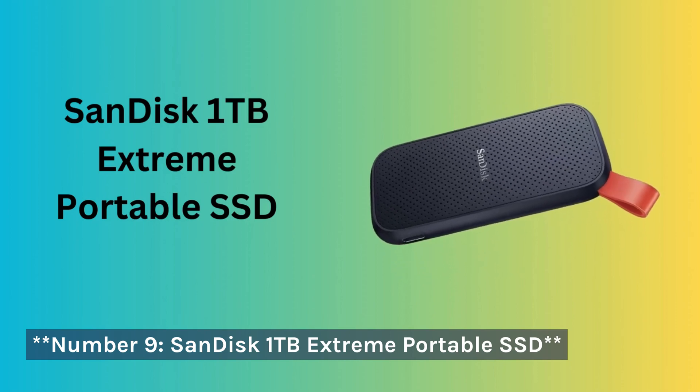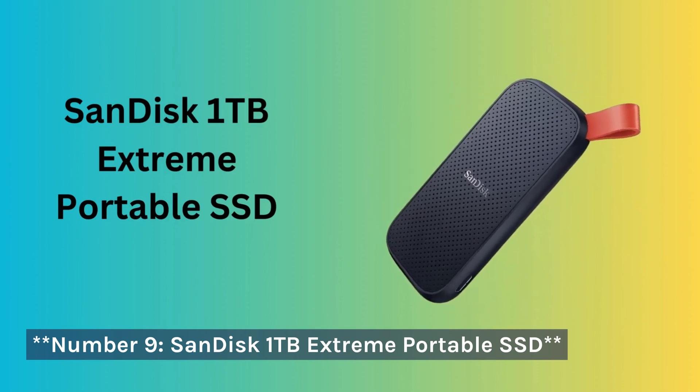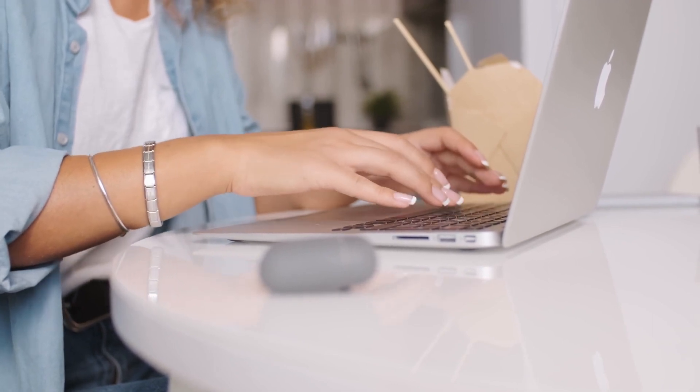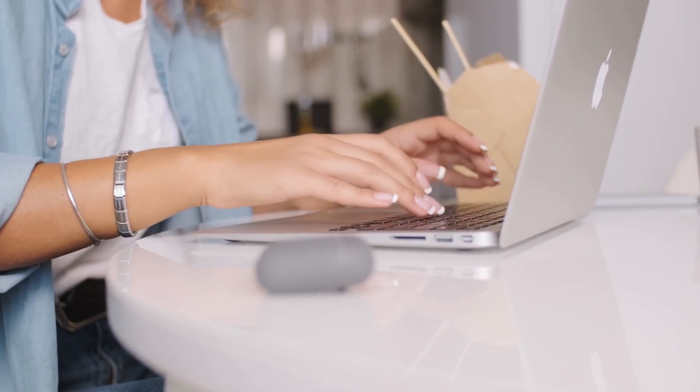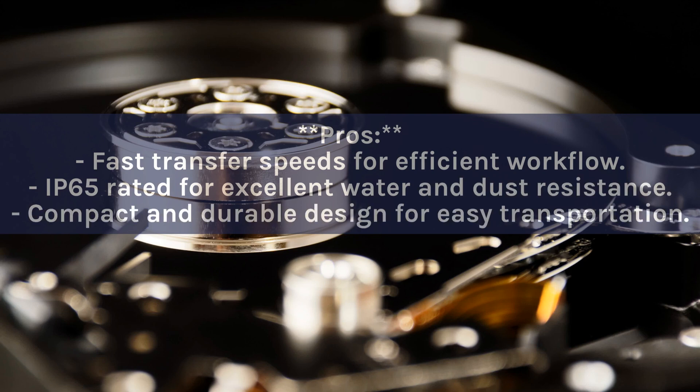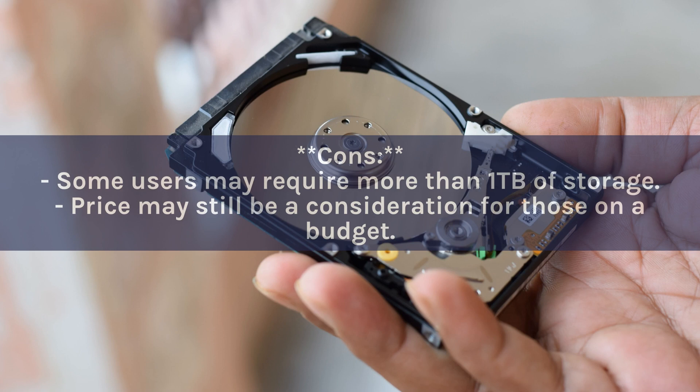Number 9: SanDisk 1TB Extreme Portable SSD. A versatile and reliable storage solution for those who need high-speed data access and protection against the elements. Like its 2TB counterpart, this model offers up to 1050MB/s read speeds, USB-C connectivity, and is built to withstand water and dust with an IP65 rating. Pros: fast transfer speeds, IP65 water and dust resistance, compact and durable design. Cons: some users may require more than 1TB, and price may be a consideration for budget-conscious buyers.